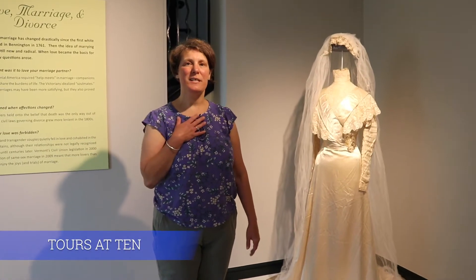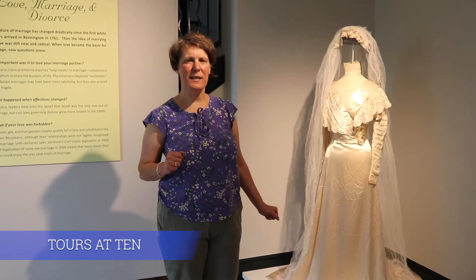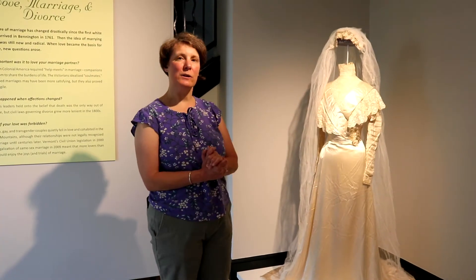Hello everyone, this is Callie Raspisi, the collections manager here at the Bennington Museum, welcoming you back to Tours at 10. Today we are back in our Love, Marriage and Divorce exhibit and we're talking about marriage today.